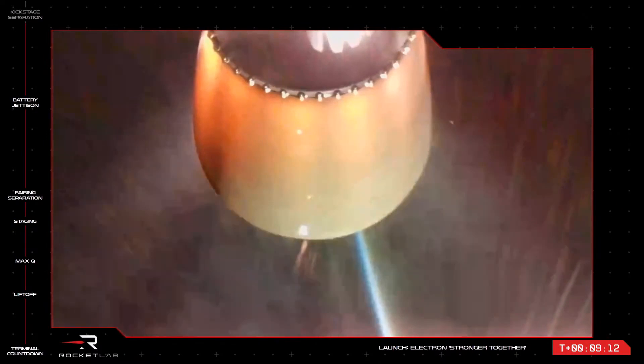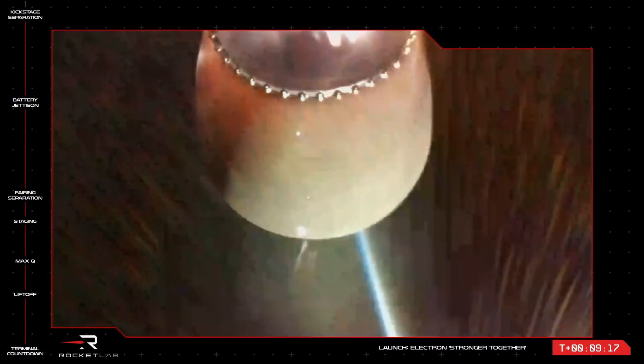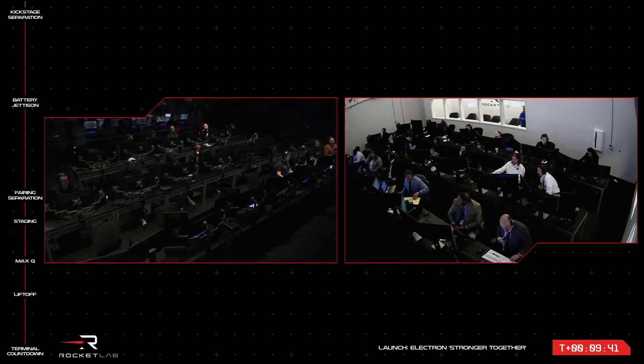CECO confirm. Nominal transfer orbit achieved. Stage three separation confirmed. The space-optimized Rutherford engine on Electron's second stage has now throttled down and the second stage has cleanly separated from the kick stage. The CECO and second stage separation milestones for this mission are complete. Electron's kick stage with payloads attached will now enter the coast phase as it propels the payload in elliptical orbit towards the apogee requested by our customer, Capella.